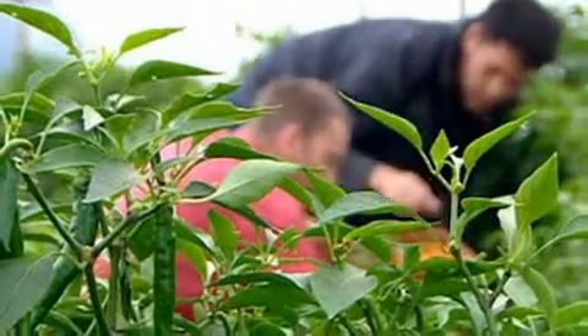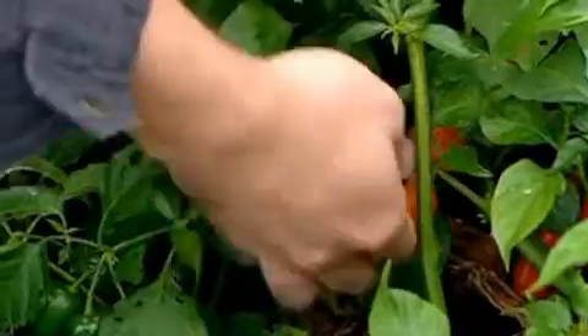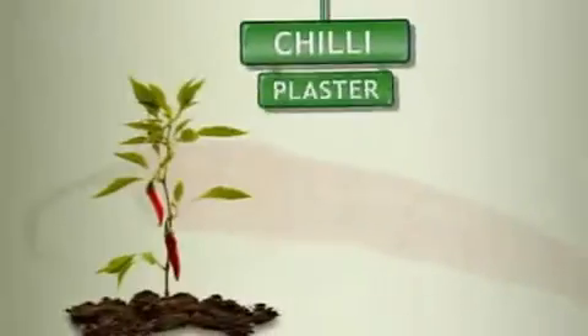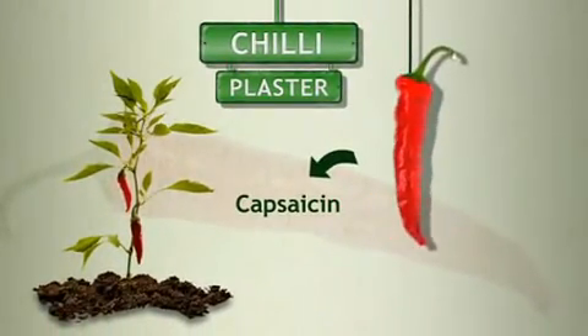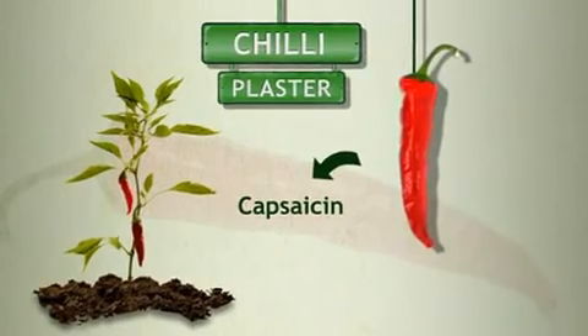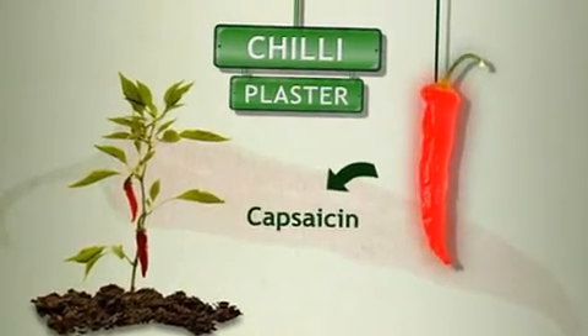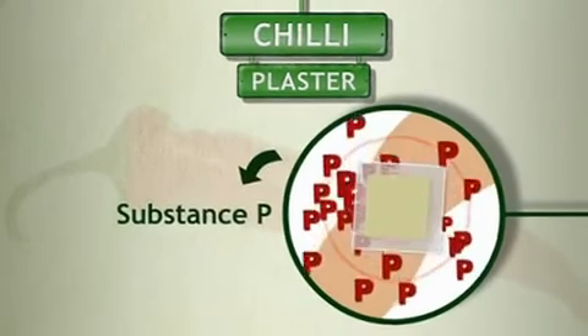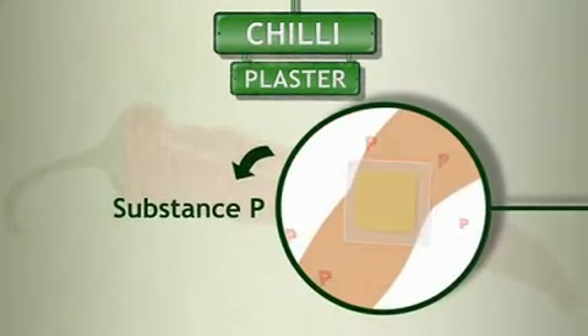You can grow scotch bonnets really easily at home — just buy the seeds from a nursery and they're available in some supermarkets. Chilli contains a mixture of chemicals called capsaicin, which gives them the heat you taste. When applied to the skin, chilli causes substance P, a pain-transmitting chemical, to be released from the nerve endings. Once this is gone, the pain is relieved.